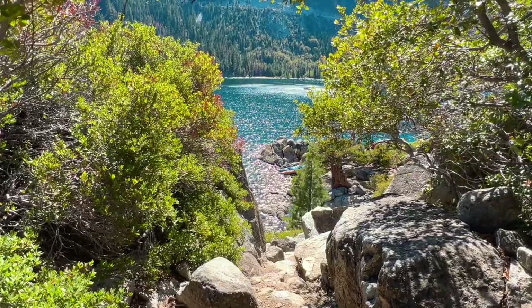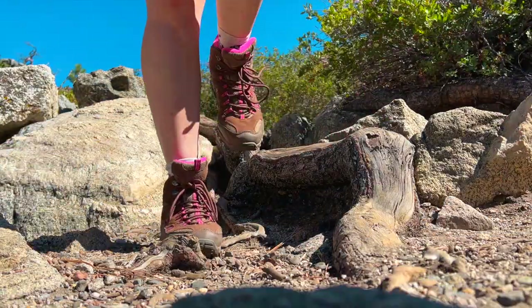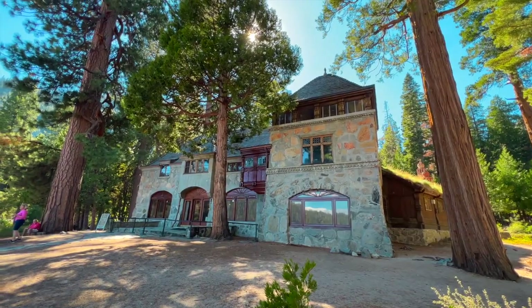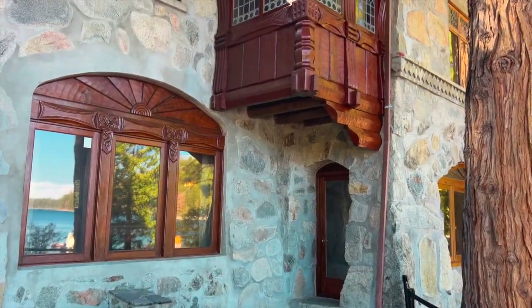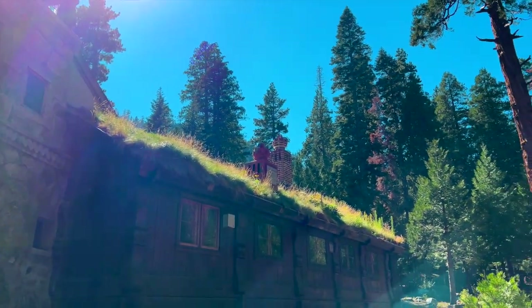Who needs a she-shed when you have a teahouse on an island? A teahouse castle! The challenge now is to get back in our kayak and not tip it over — these kayaks are a little more wobbly than our clear kayaks were. I almost fell off trying to take a selfie. Vikingsholm is also a really interesting place to check out. They do tours during the spring, summer, and early fall, so make sure to check the website.